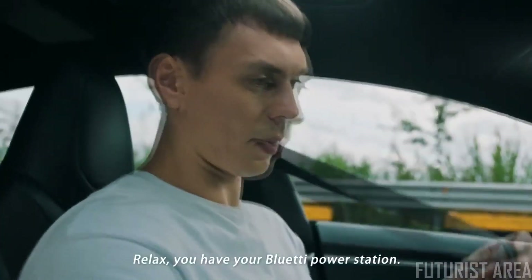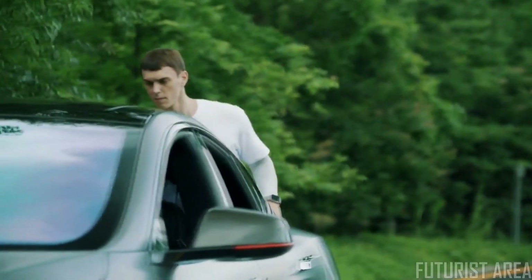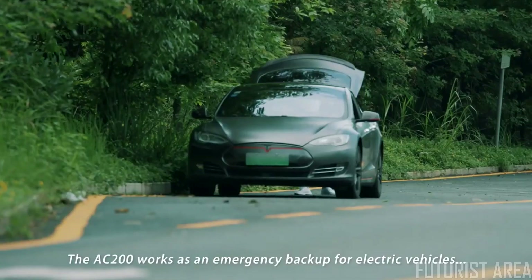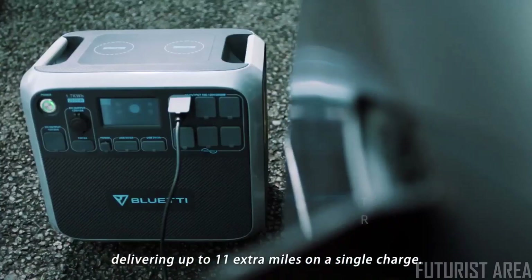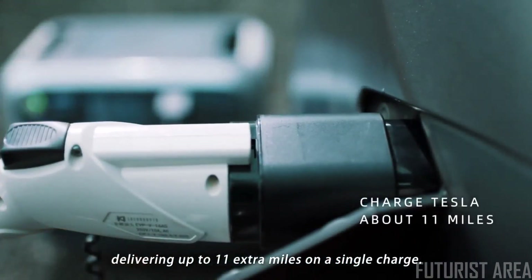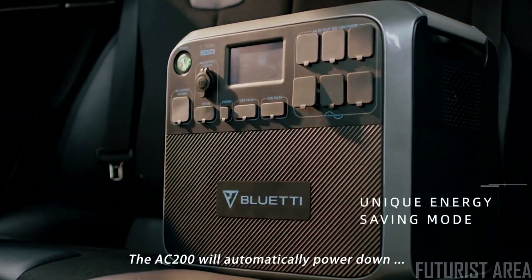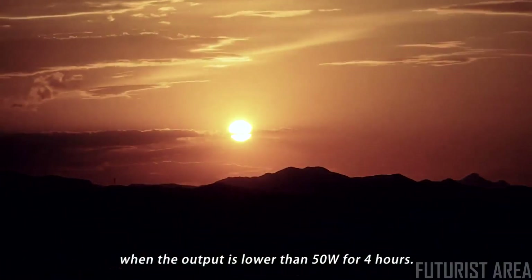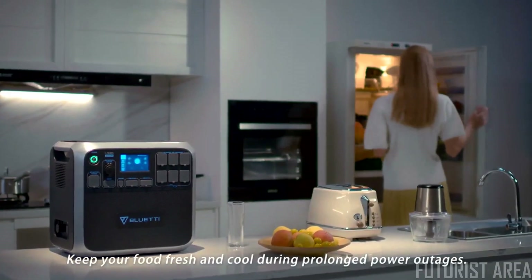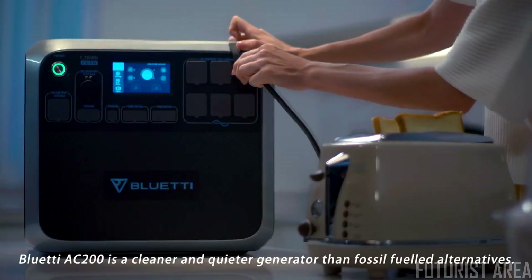The AC 200 works as an emergency backup for electric vehicles, delivering up to 11 extra miles on a single charge. The AC 200 will automatically power down when the output is lower than 50 watts for four hours, keeping your food fresh and cool during prolonged power outages.